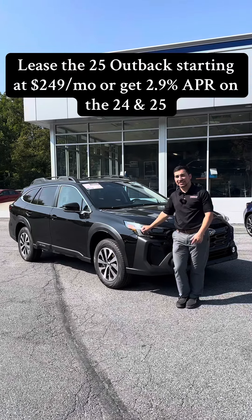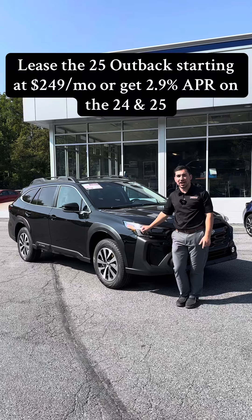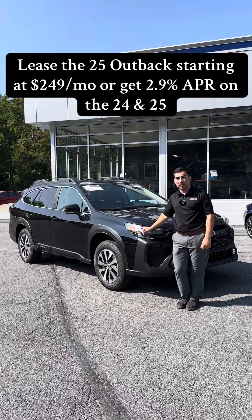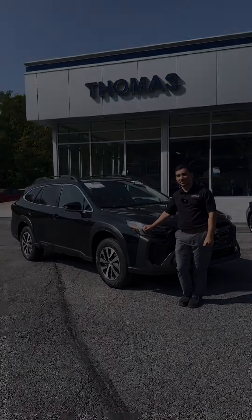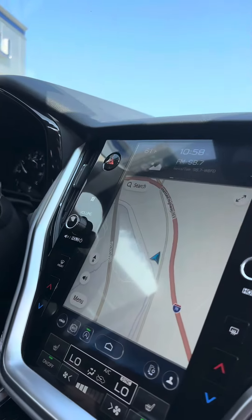You can also finance these as low as 2.9% financing up to 72 months on both the 2025 and the 2024 Outback. Let's take a look inside — first of all, we're going to have built-in navigation.